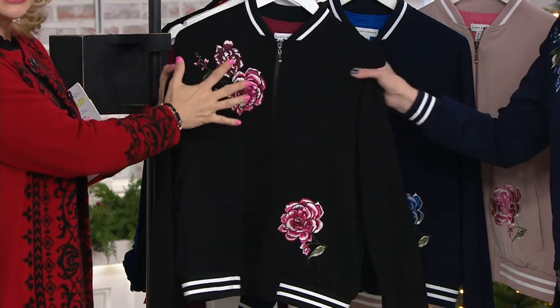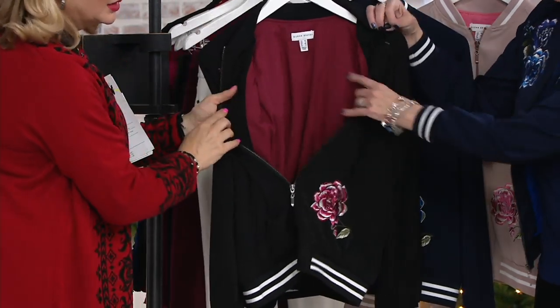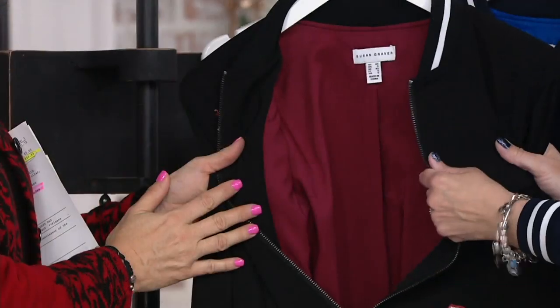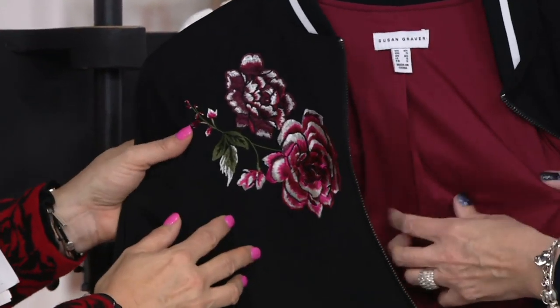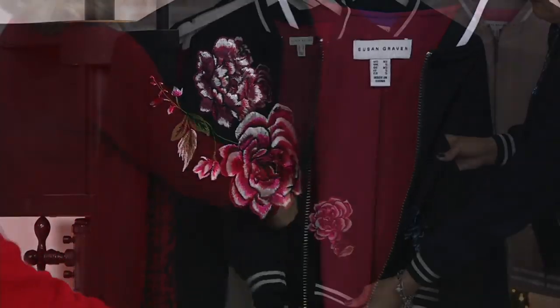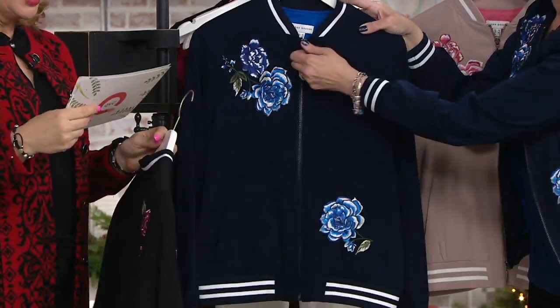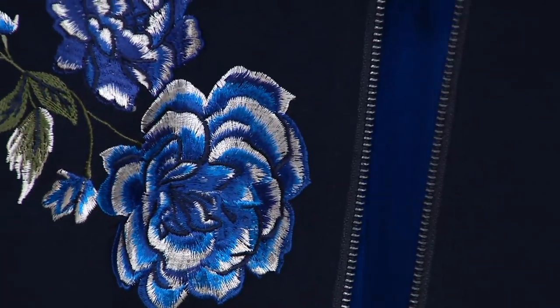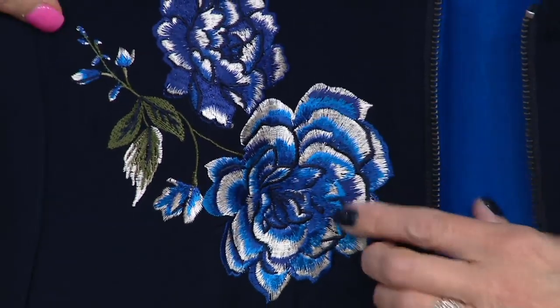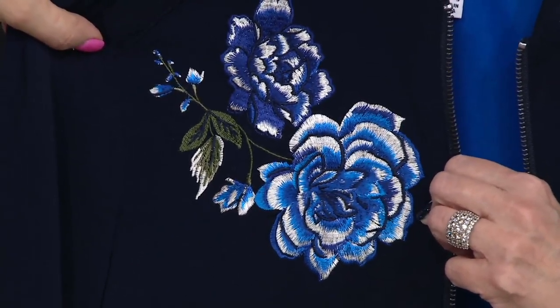Absolutely gorgeous. This is black and pink, and you can see it has the pop lining. Everything has stretch — the outside is stretched peach skin and the inside lining also has a nice bit of stretch as well. And then Beth is wearing the one I own in the navy, with all those different shades of blue and that gorgeous embroidery on that navy background.